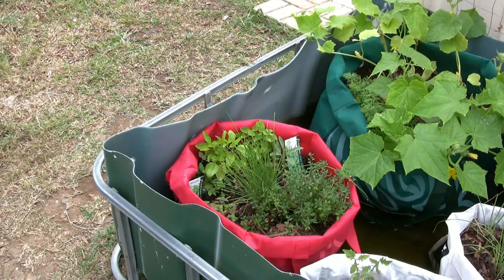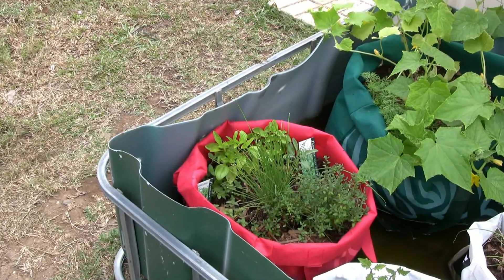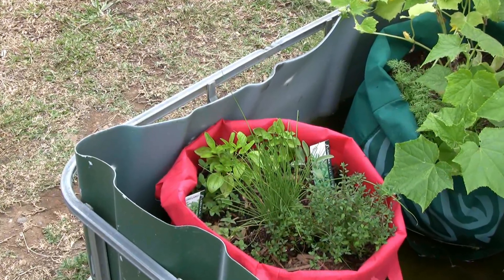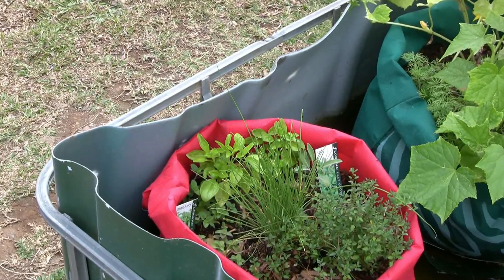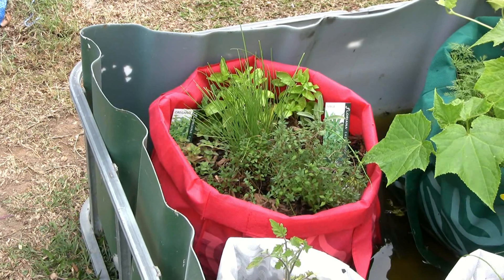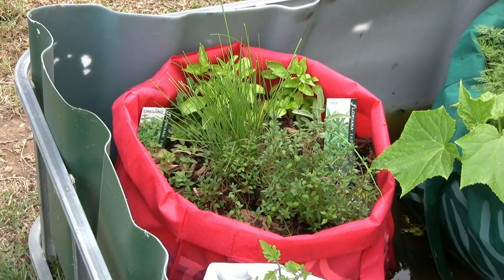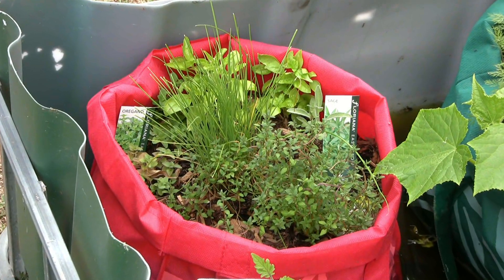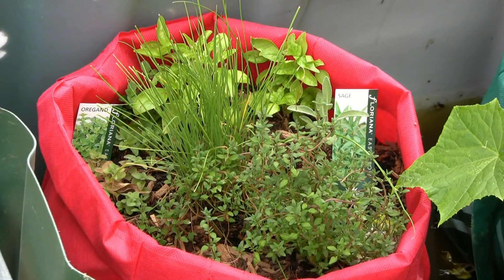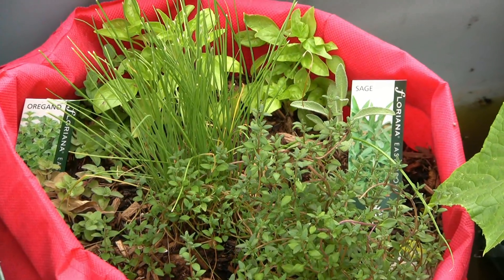There are a few chives in amongst the sage and oregano — chives go well on salad sandwiches as well. Looks like there's a little tomato in the foreground too. Since my wife's got the bug she's popping things all over the place, and I'm a little confused as to where things are sometimes, particularly when I'm looking through a viewfinder on a camera.